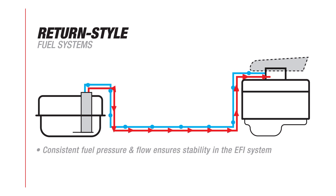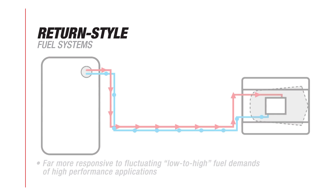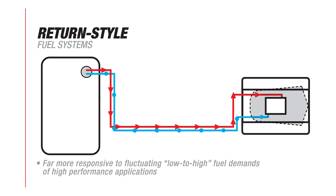Consistent fuel pressure and flow ensuring stability in the EFI system. Fuel circulates out of the hot engine bay and stays cooler, preventing vapor lock — a condition caused by boiling fuel that causes a lack of power. And they are far more responsive to the fluctuating low to high fuel demands of high performance applications.